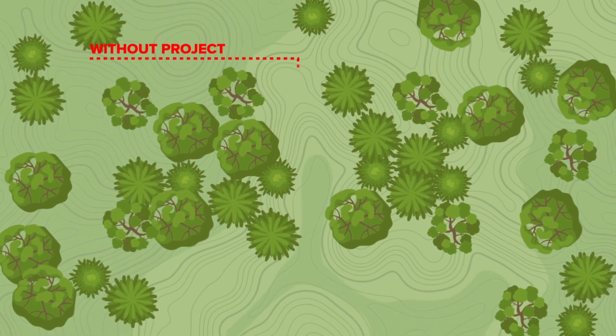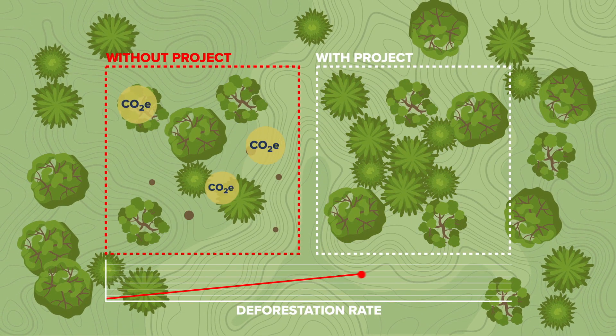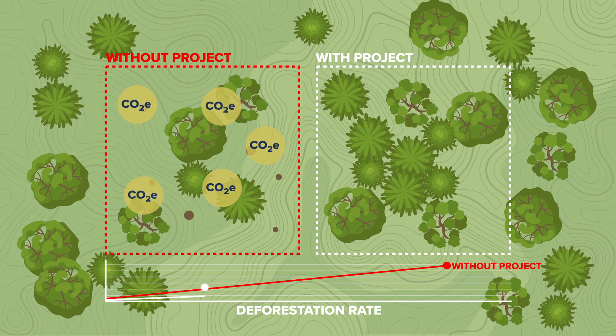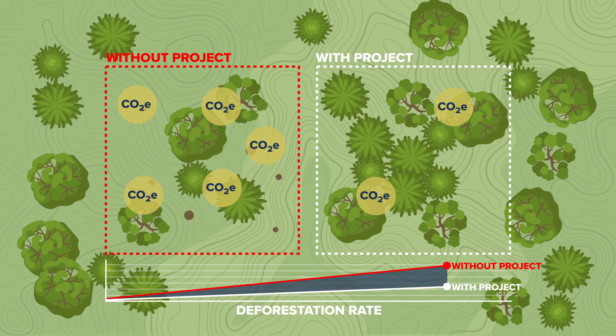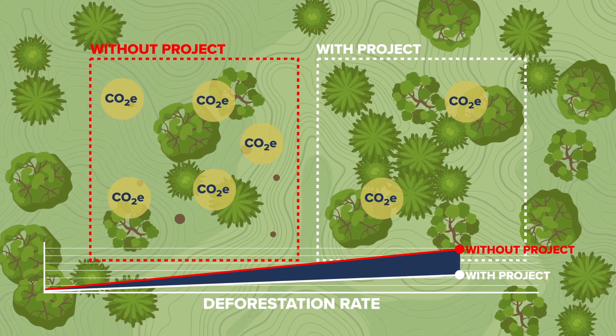First, a forest project area must be identified. Then, looking at historical rates of deforestation, the expected deforestation rate for the project area is calculated. The difference between the expected and actual deforestation shows the emission reductions the project achieved — a calculation that determines the number of credits the project is issued.